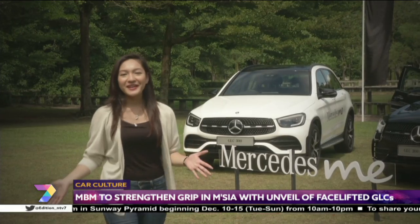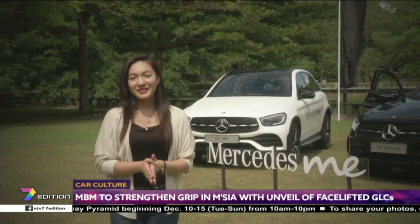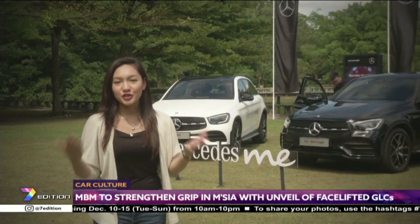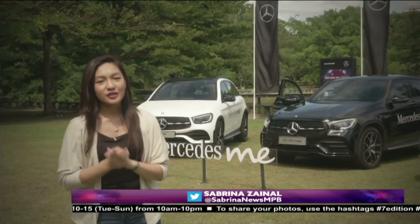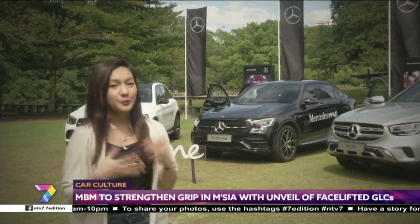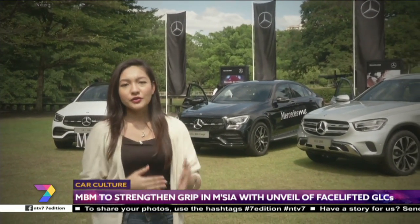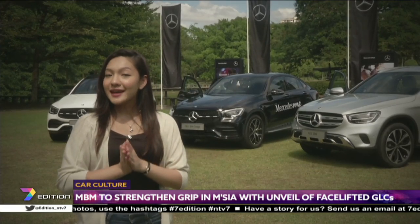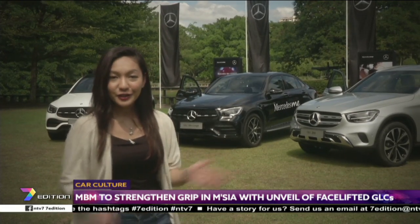Mercedes-Benz Malaysia is wrapping up 2019 and kicking off 2020 with the launch of the new GLC in three variants: the GLC 200, GLC 300 4MATIC, and GLC 300 4MATIC Coupe. There are noticeable differences on the outside, but the more major updates are on the inside and under the bonnet.